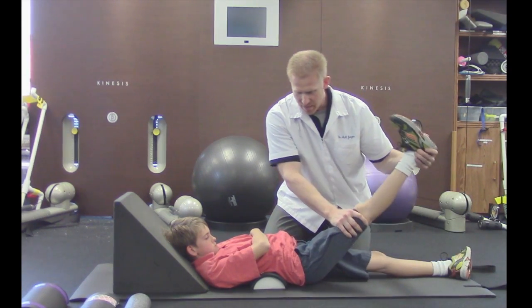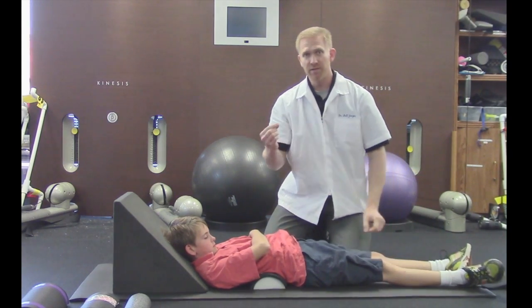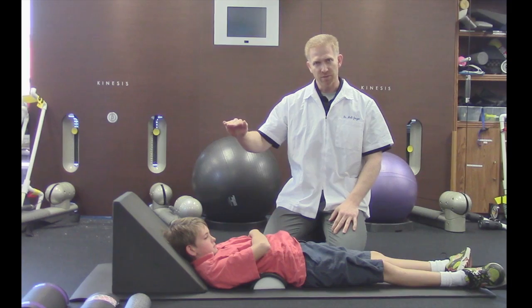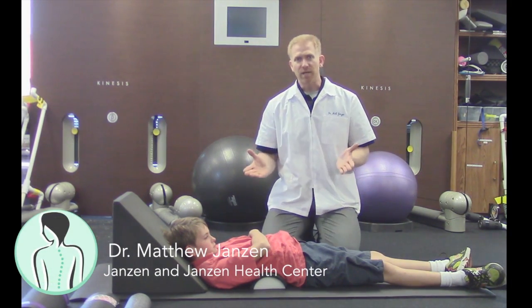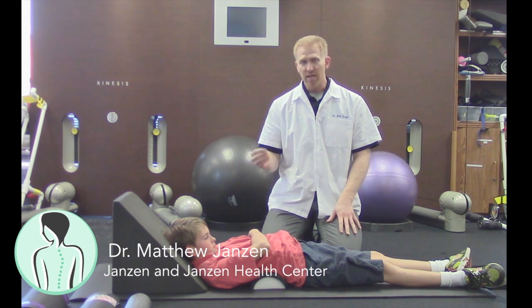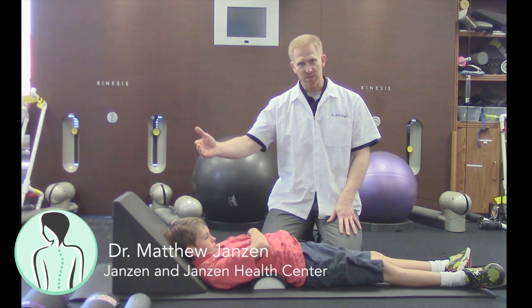This is a sign normally only seen in adults with severe disc herniations where the nerve is so entrapped there's no room for it to stretch. We used to only see this sign on straight leg raise test once or twice a year. However, when we began treating scoliosis patients, we started seeing this once or twice a day. We also noticed the Cox sign was preceding the scoliosis curve.